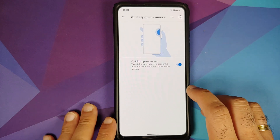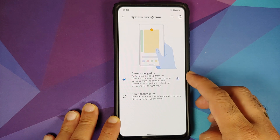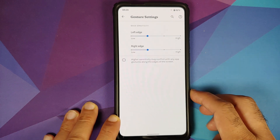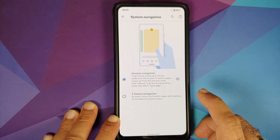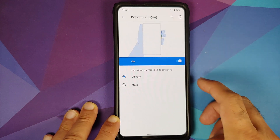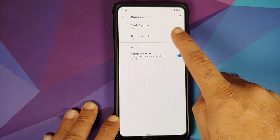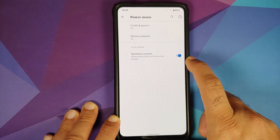Going into Gestures — you can quickly open the camera by pressing the power button twice. You have two navigation options: full screen gestures or the old-school three-button navigation. If using full screen gestures, you can configure the sensitivity for the left and right edge. You can also press Power and Volume Up together to go into vibrate mode or mute your device.